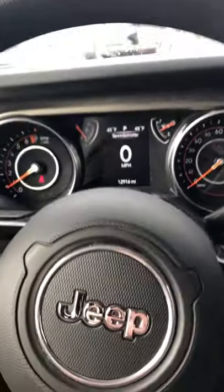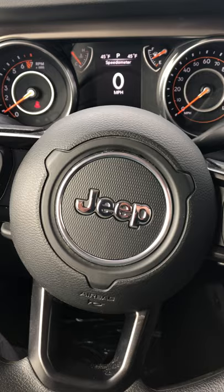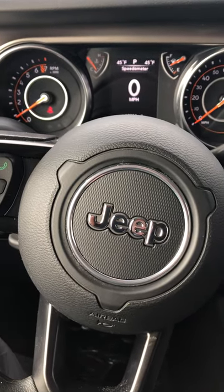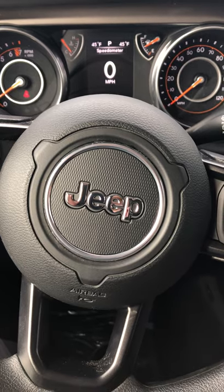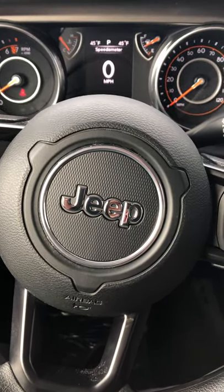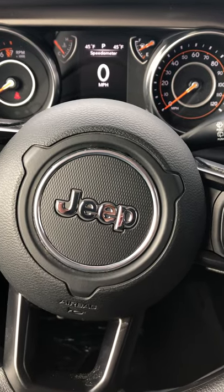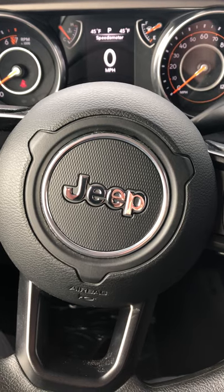If you want to see anything else highlighted in a video or pictures, let me know — I'm happy to do that. I will be sending over the RO, or service report, of what we've done to the vehicle here shortly, so keep an eye out for that as well. Once again, this is Carter out here at Terry Henricks Chrysler. You can reach me at 567-301-6953. Thanks, Ash. Can't wait to meet you.